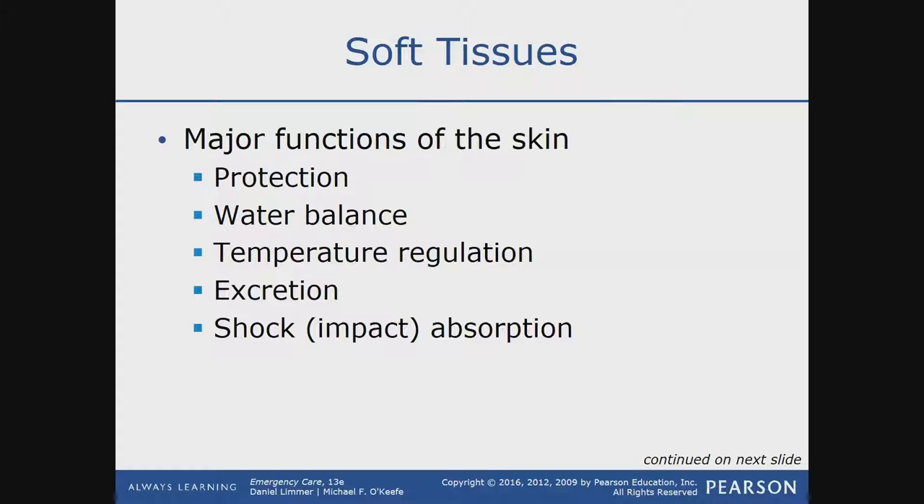Excretion — that's through sweat. Excretion is taking elements out of your body: taking out hormones, regulation, all that stuff. It's taking things from the inside of your body to the outside, and that's done through sweat as well.